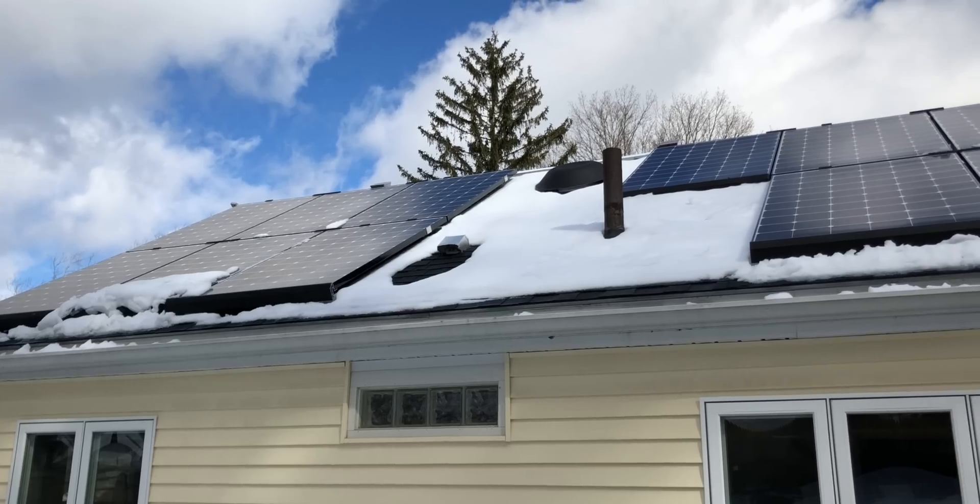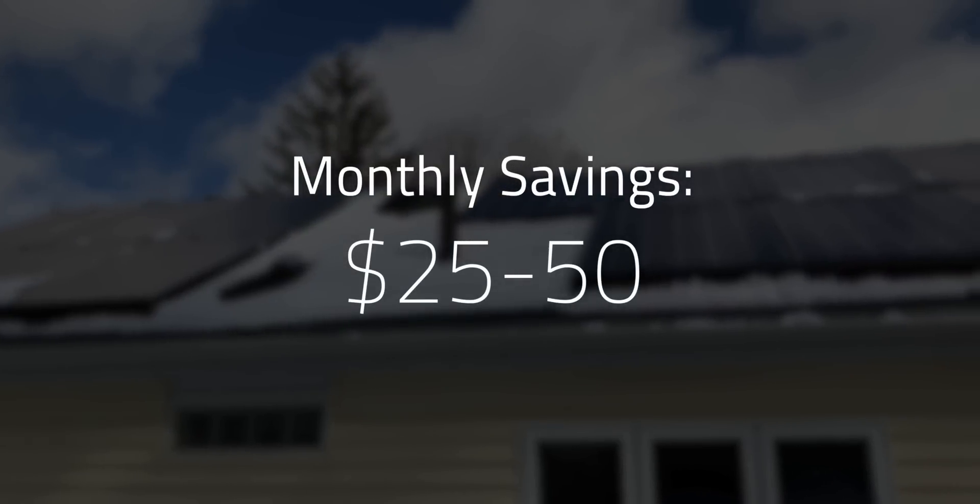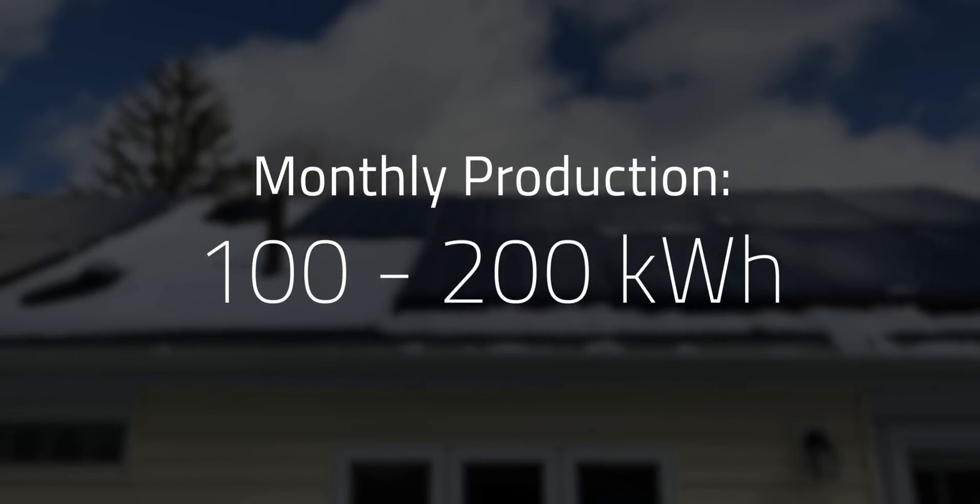The system got turned on at the beginning of October 2018, which was a little anticlimactic because winter is the lowest production time of the year for us. That meant the monthly savings was only about $25 to $50 a month, or about 100 to 200 kWh produced per month — nothing to write home about. But when you look at my system over the course of a year timescale, it's hit exactly where my solar installer predicted.